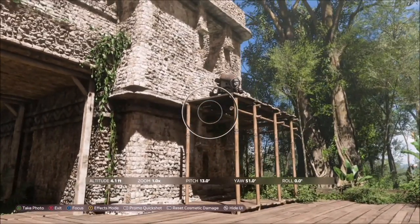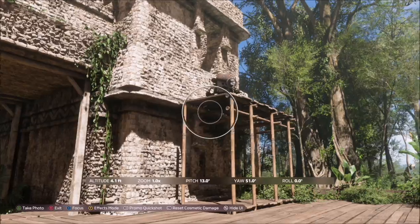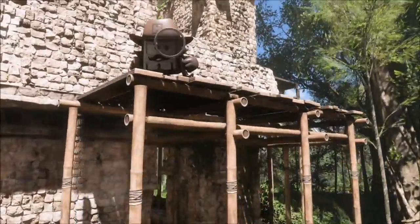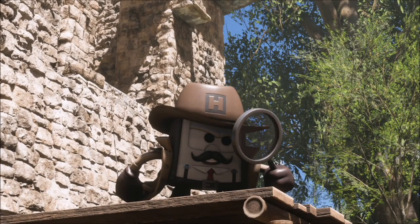Once you get there, just bring up the camera and zoom in on the tank itself. You don't need to get a photo of any car in there, and that will be this week's photo challenge complete. Hopefully this guide has helped you out, but if you're struggling with this challenge or any other, please let me know down below in the comments.